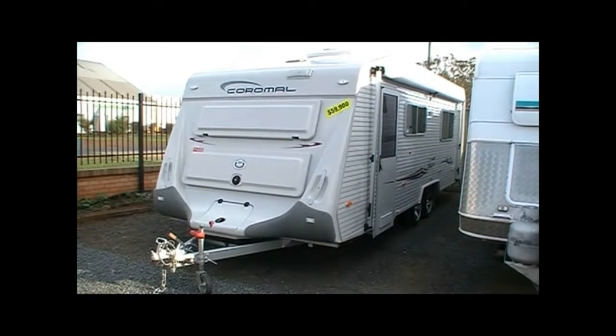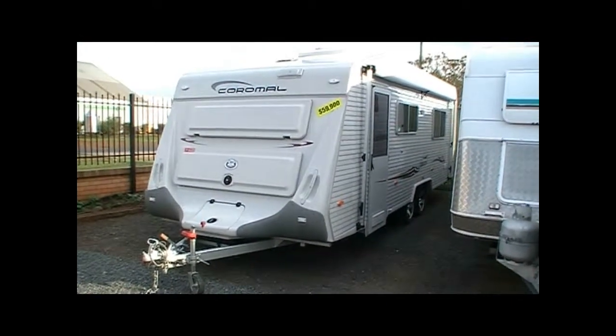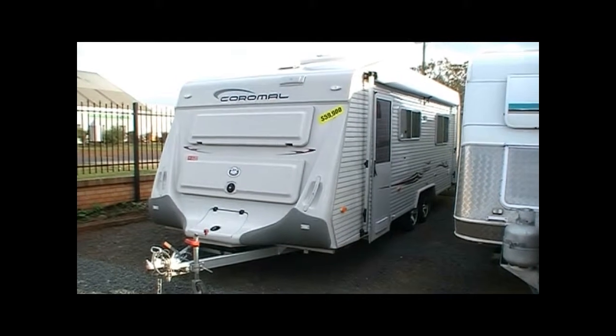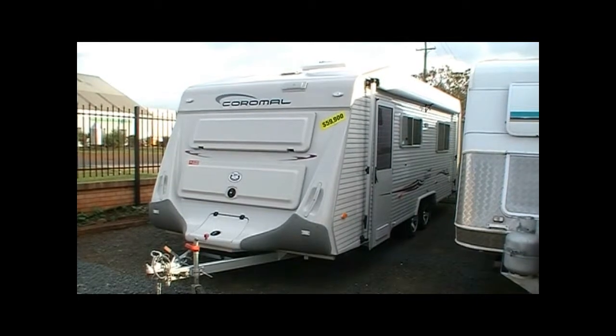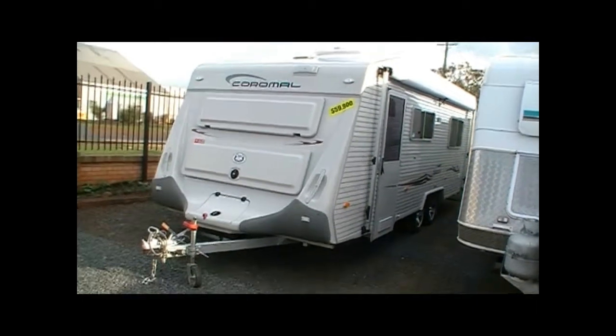We're having a look today at the Carmel Princeton 702. It's a 2007 model. Its tare is 2.1 tonne and its ATM is 2.5. It's 23 foot long.